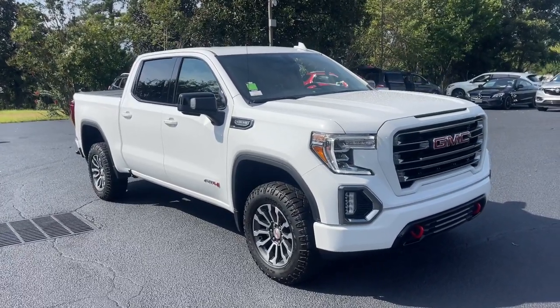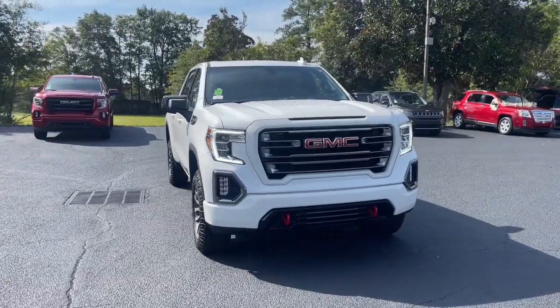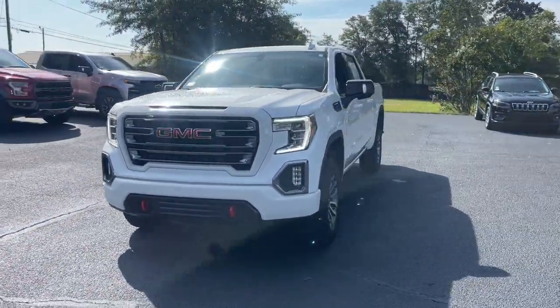Go home happy with the 2021 GMC Sierra. With less than 50,000 miles on the odometer, this vehicle provides excellent value.